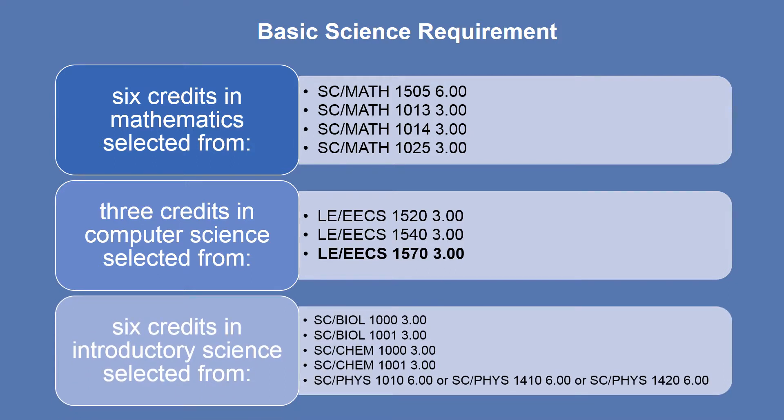The final component of your basic science requirement is 6 credits in Introductory Sciences selected from Bio 1000 Biology 1, Bio 1001 Biology 2, Chem 1000 Chemical Structure, Chem 1001 Chemical Dynamics, Physics 1010 Physics, Physics 1410 Physical Science, or Physics 1420 Physics with Applications to Life Sciences. Please note that all Physics options are 6 credit courses, whereas the rest of the courses on this list are each 3 credits.